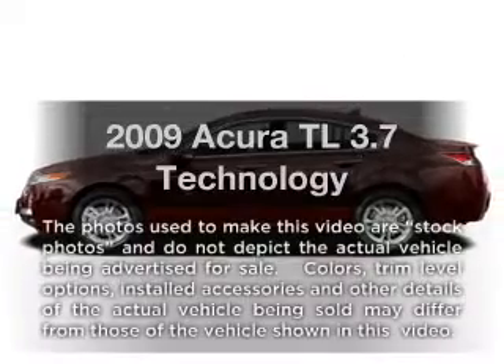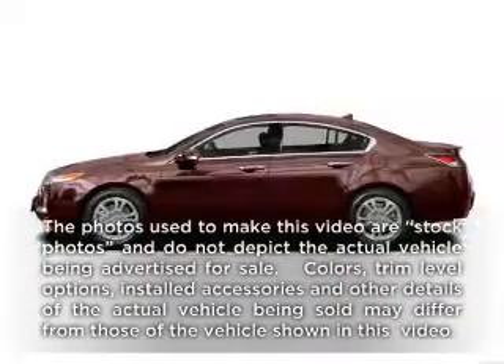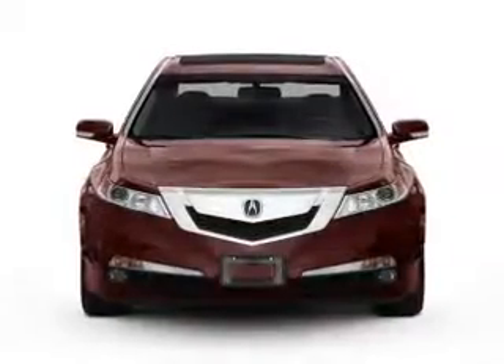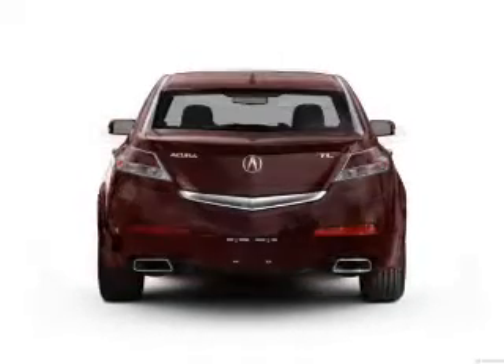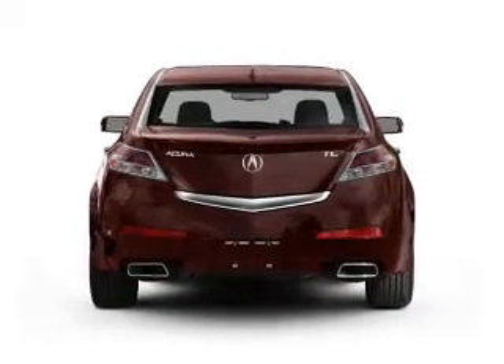Get noticed in this 2009 Acura TL. If you're looking for a first-rate auto, this one could be yours today. With a solid 6-cylinder engine connected to a smooth-shifting 5-speed automatic transmission.